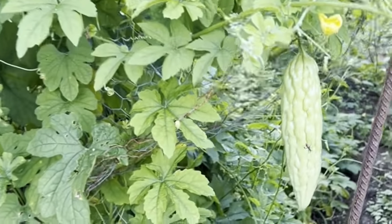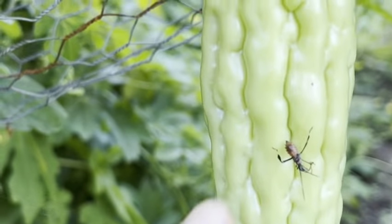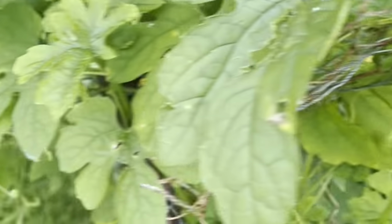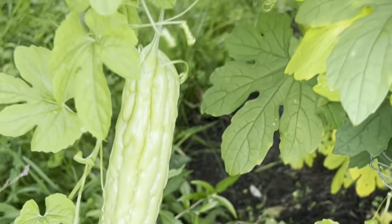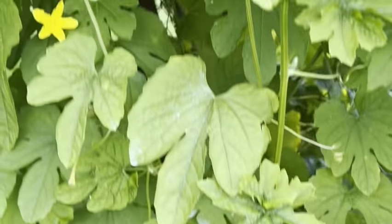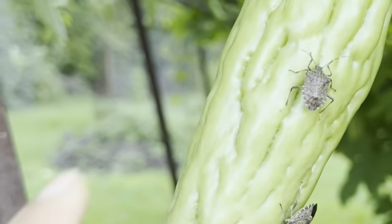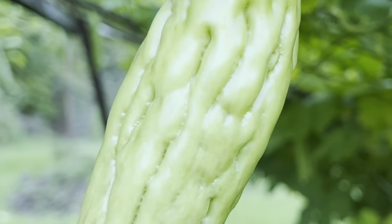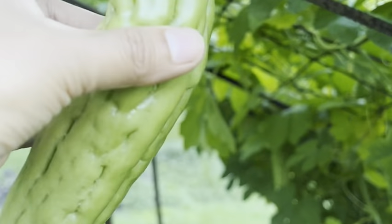So this is my bitter gourd. Look at the bugs here — yeah, look at that. Still have a baby. Look at the stink bugs — hey hey hey, stay away, stay away stink bugs, stay away from that!